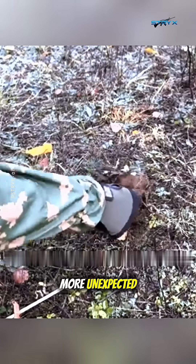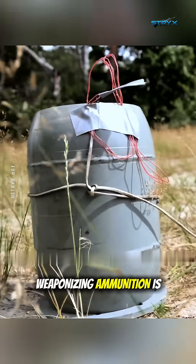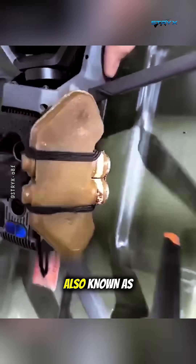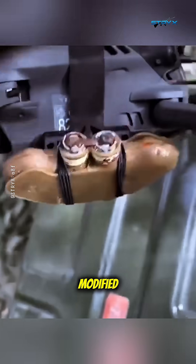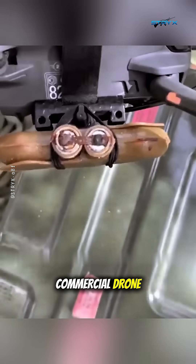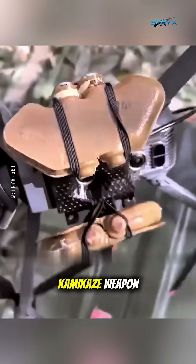The weirder, the more unexpected. Their creativity in weaponizing ammunition is getting even more bizarre. The BFM-1 mine, also known as the Butterfly Mine, which is supposed to be scattered on the ground, is now being modified. Just by strapping it to a commercial drone with rubber bands, it becomes a low-budget smart kamikaze weapon.